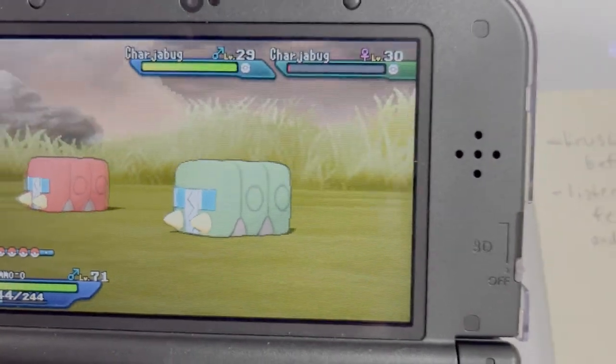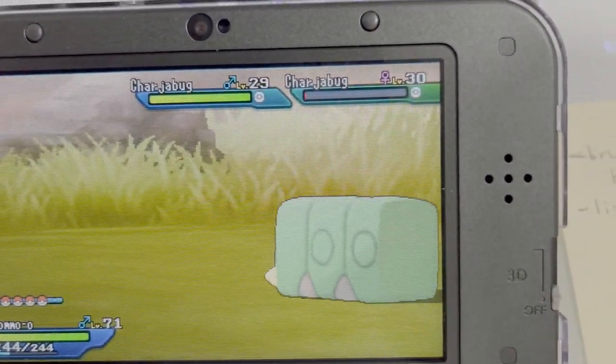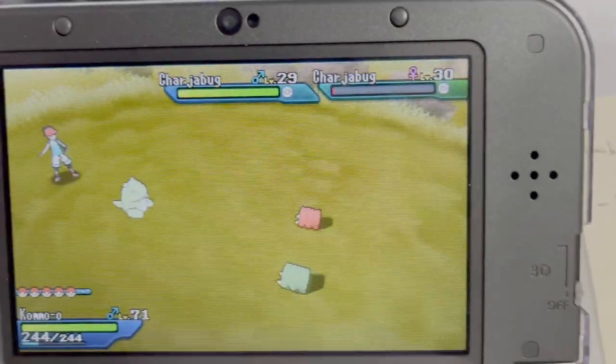Shiny Charjabug. Look at it. It is so nice. It is looking like a firetruck, guys. Like some kind of a red school bus.